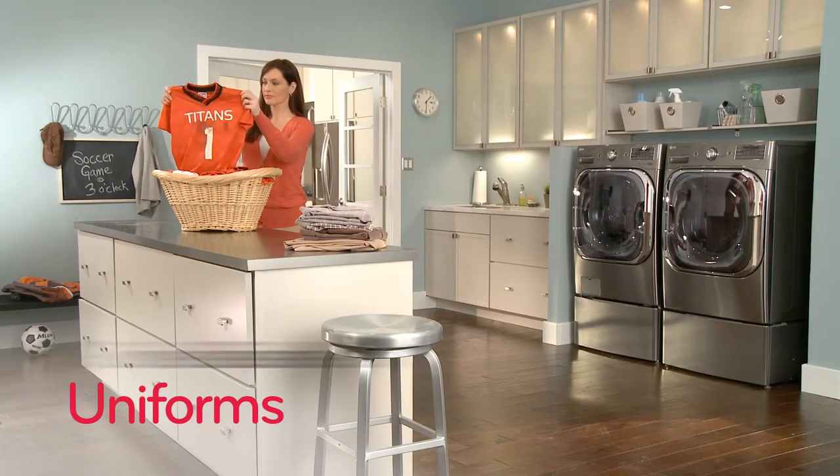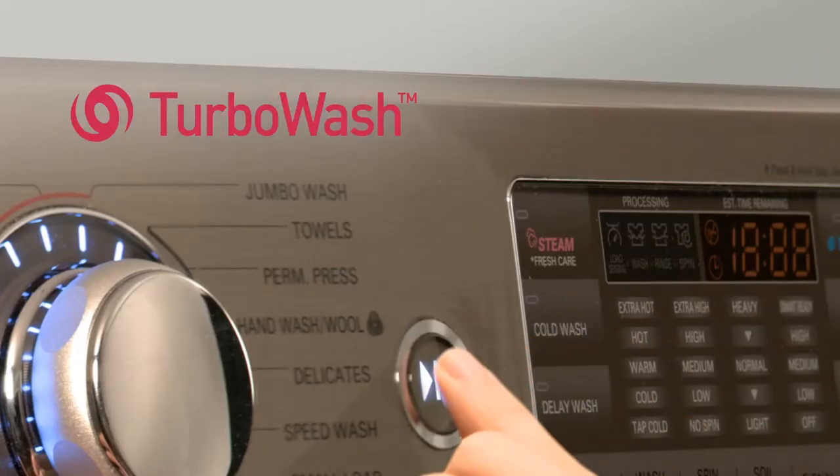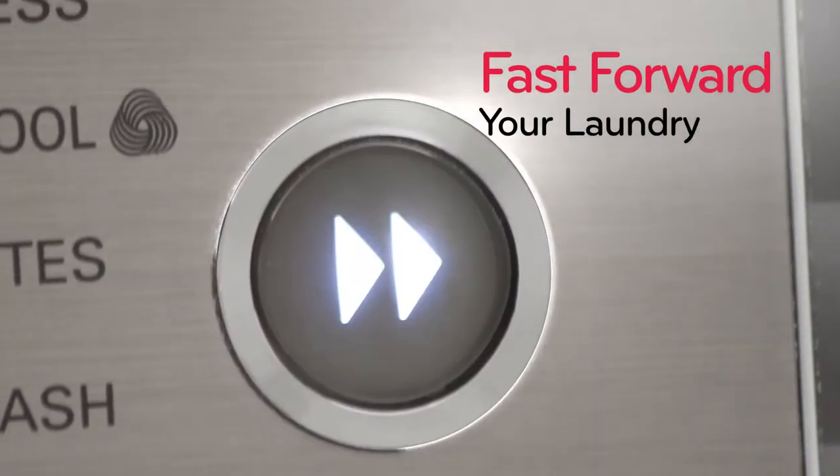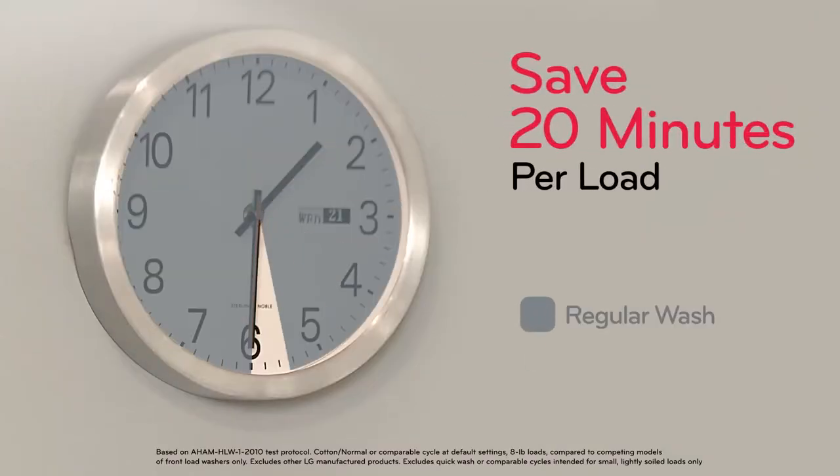You just discovered today's game day uniforms are coated in yesterday's grime. Now what? LG TurboWash is like a fast forward button for your laundry. TurboWash helps you do laundry in less time than ever, saving up to 20 minutes per load.